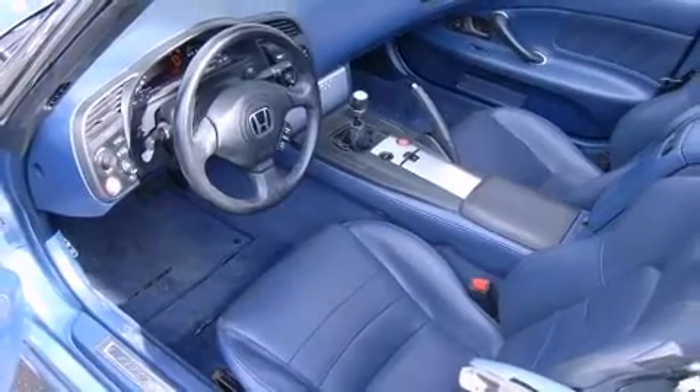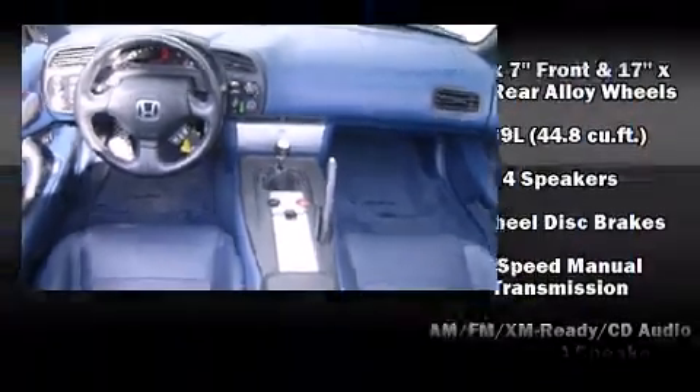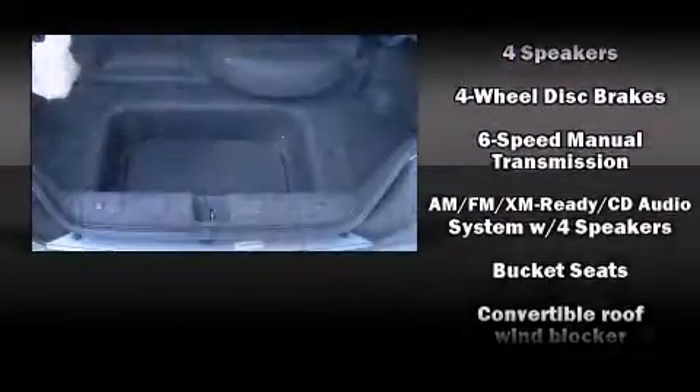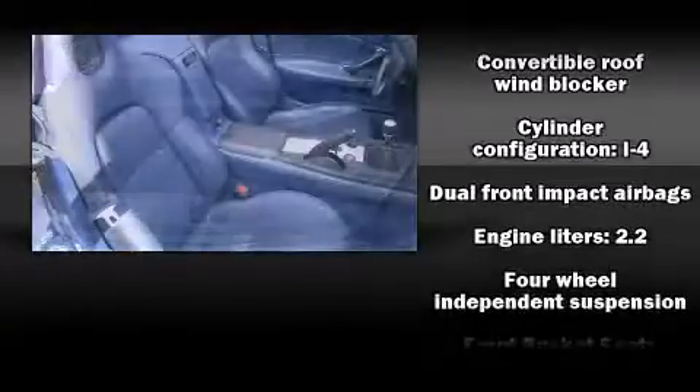Honda prioritized practicality, efficiency, and style by including leather upholstery, one-touch window functionality, a power convertible roof, remote keyless entry, and more.